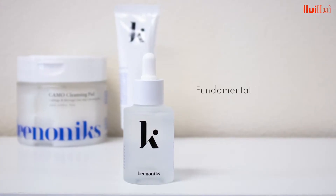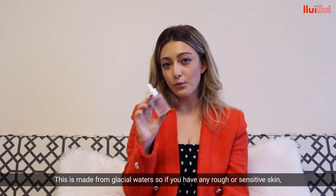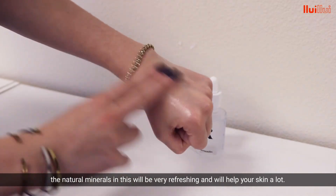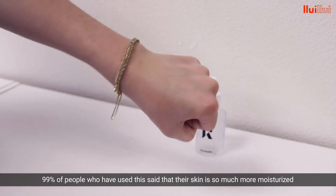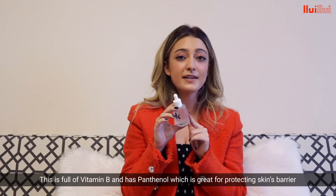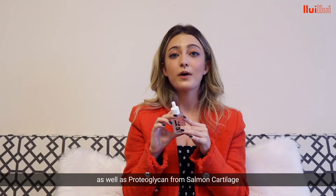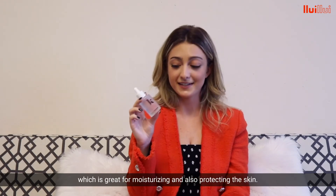Next up we have the Hydrating Ampoule Booster. This is made from glacial water, so if you have any rough or sensitive skin, the natural minerals in this are very refreshing and will help your skin out a lot. 99% of people who have used this said that their skin is so much more moisturized and hydrated than before. This is full of vitamin B and it has panthenol, which is great for protecting the skin's barrier, as well as proteoglycan from salmon cartilage, which is great for moisturizing and protecting the skin.